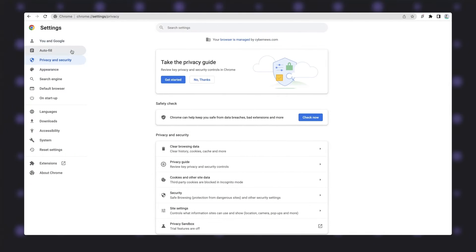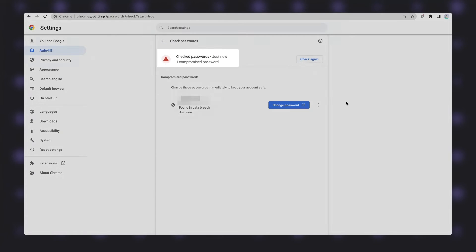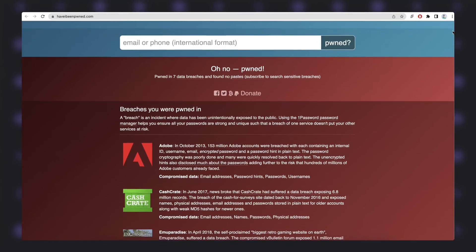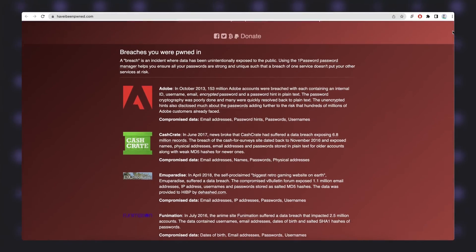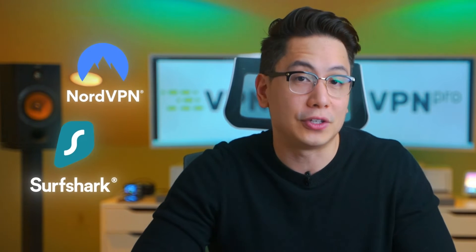Google Chrome has a data breach monitor built in — it will look for exposed passwords of accounts you saved in your browser. But if you want to properly track your data breaches, I recommend using one of the well-known open source applications instead, or even a dedicated paid solution. In fact, there are multiple VPN services that provide data breach monitoring as an extra feature.